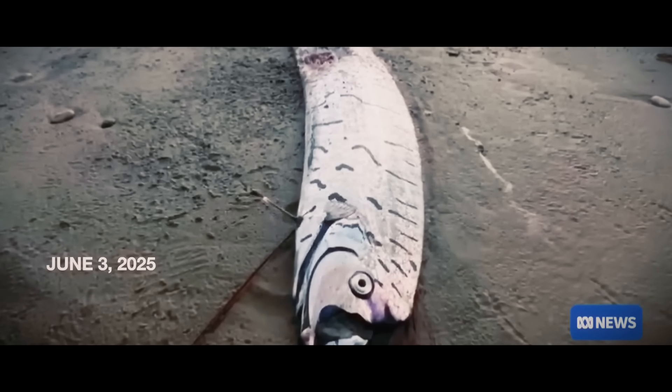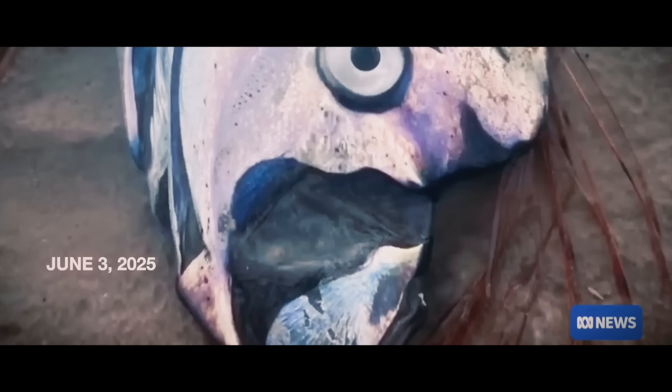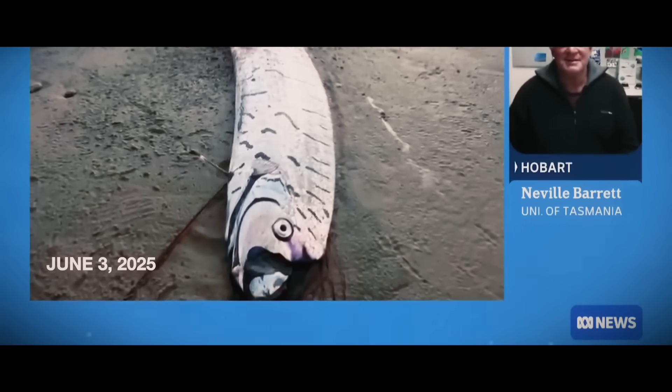A dog walker in Tasmania has stumbled upon an elusive so-called doomsday fish washed up on Ocean Beach, west of Strawn. The oarfish is an unusual-looking creature from the deep that's rarely seen by humans and is the longest bony fish species in the world. Neville Barrett, fish biologist and associate professor at the University of Tasmania, says the buzz is really about the rarity of seeing them. They're probably reasonably common out in the vast ocean, but one has not only washed ashore on the west coast of Tasmania — it's in very, very good condition.